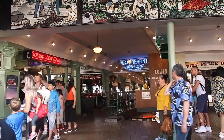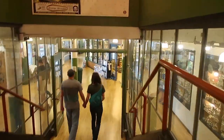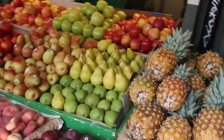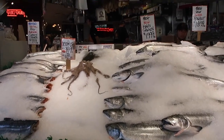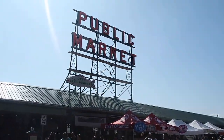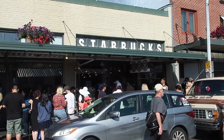It wouldn't be a trip to Seattle if you didn't stop by Pike Place Market, one of the major attractions in the city center. It opened in August of 1907 and has been an active market since then, featuring stalls from farmers, craftspeople, and local business owners where you can buy fresh produce, unique goods and gifts. Don't forget to walk by the first ever Starbucks and get yourself a latte while you're there.